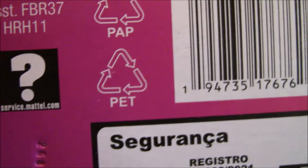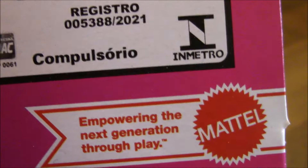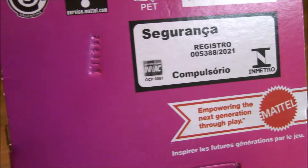This particular one has a barcode, so if you're looking for a specific doll, look for the barcode. It also has Mattel's slogan: 'Empowering the next generation through play.'